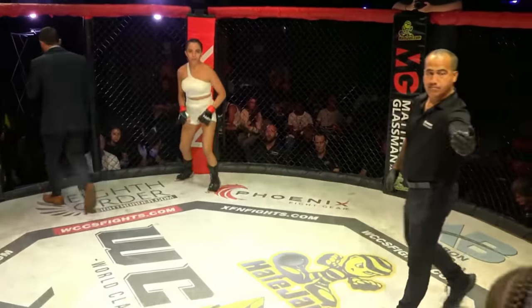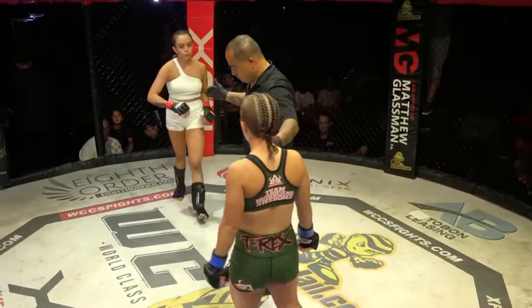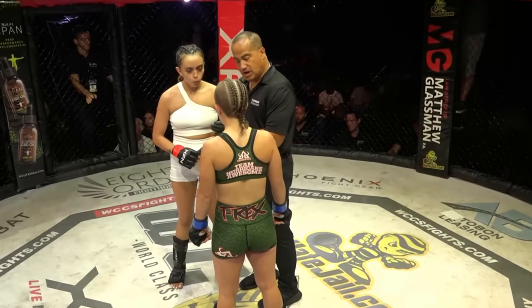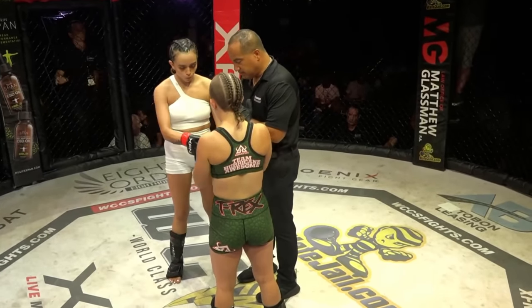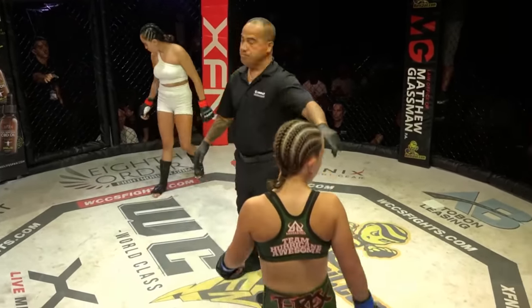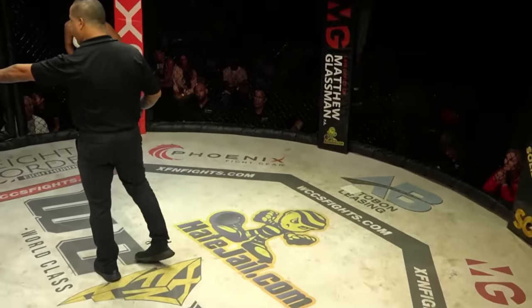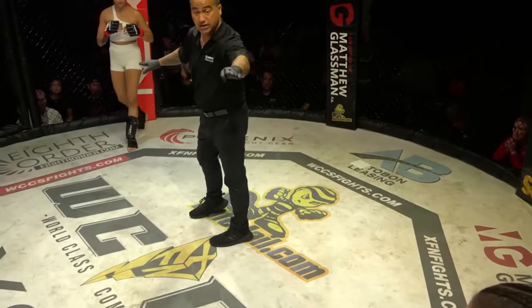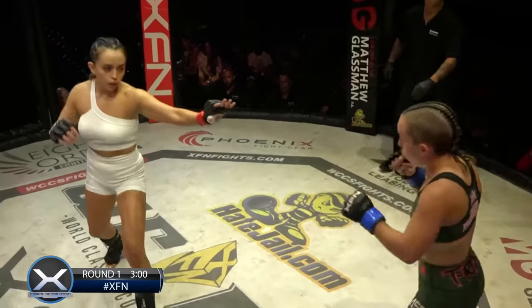The referee assigned to this fight is Ray Ramos. Ray Ramos with the last-minute instructions here. Tasha Cleveland, Evelyn Romo — Evelyn Romo will have a pronounced reach advantage, and she loves to stick that jab out there. Round number one underway.